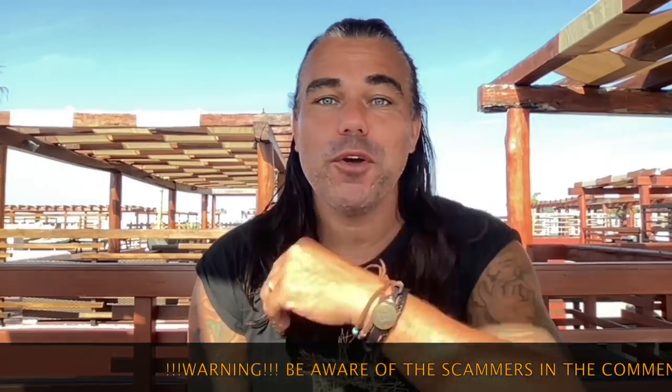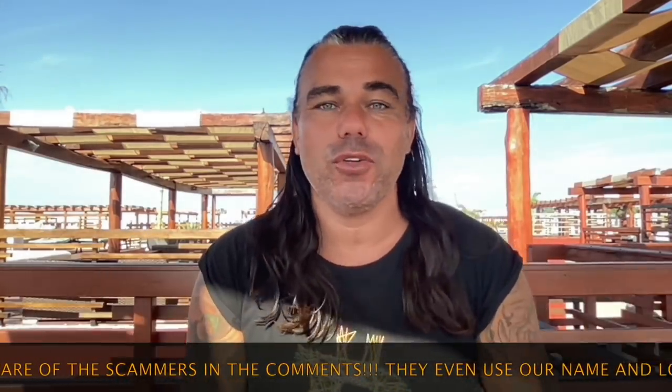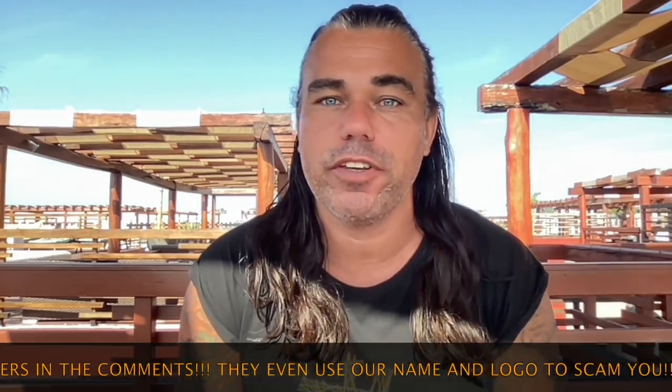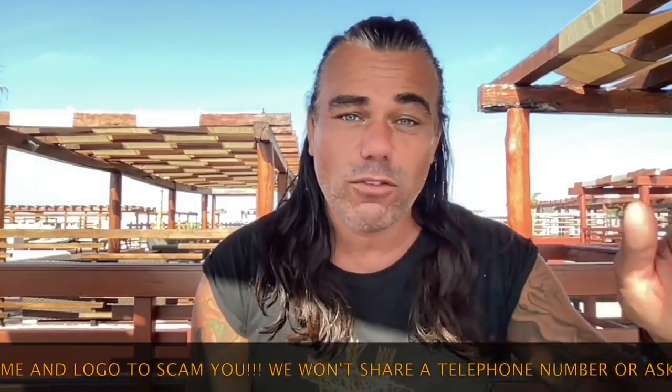Good morning, good afternoon, good evening, guys — wherever you are in this beautiful world, whenever you're watching this YouTube video. Welcome to the Bitcoin Family YouTube channel. For newcomers, my name is Didi Tayutu — yes, the guy that went all in a couple of years ago and started traveling the world with his family.